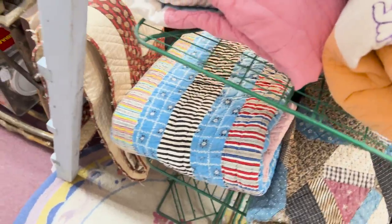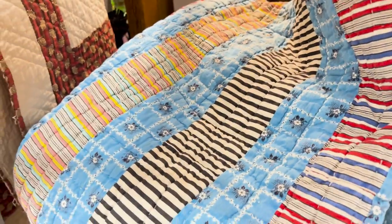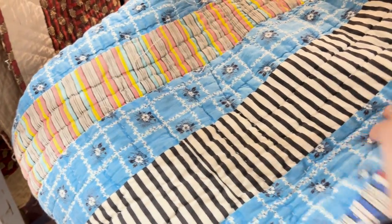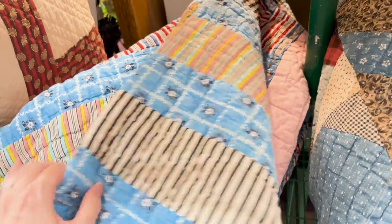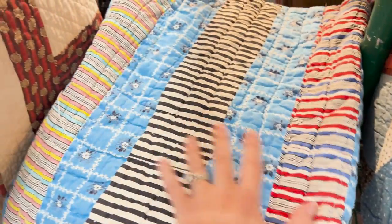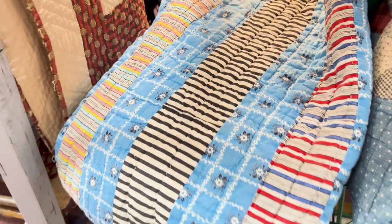I've been really into all those influencers that are turning old quilts into jackets and dresses. Usually I don't find a quilt I like to do that, but this one is so good with the blue and the black stripe — I love it. It's $125, but I don't really know how to sew, so it seems like a risky move to buy a beautiful textile only to destroy it and have $125 down the drain. So I won't be getting it, but this is probably the closest I've found to a quilt that would make an amazing jacket.